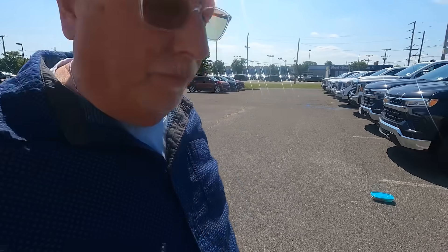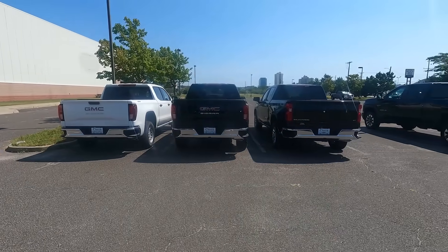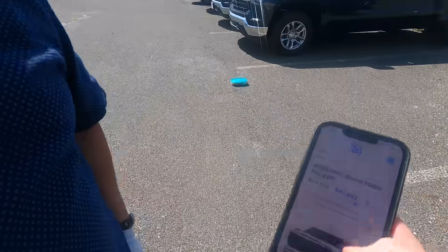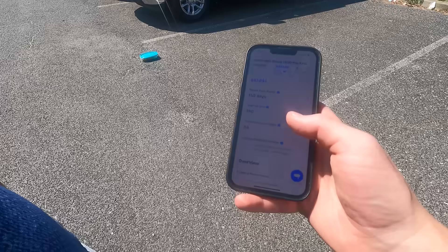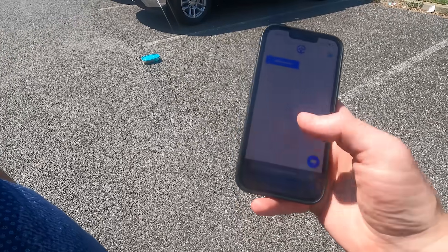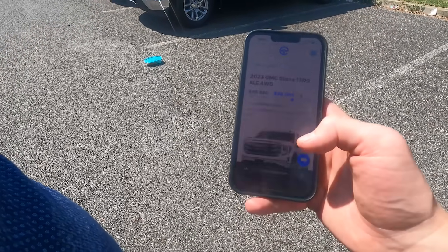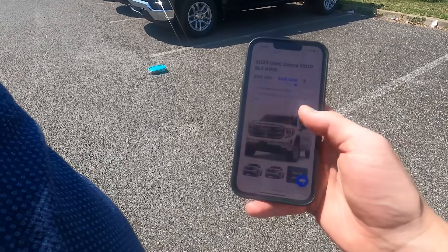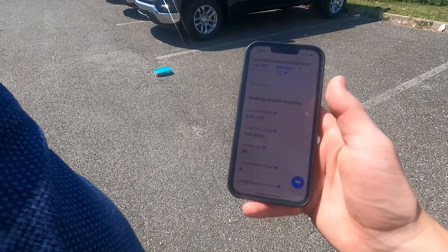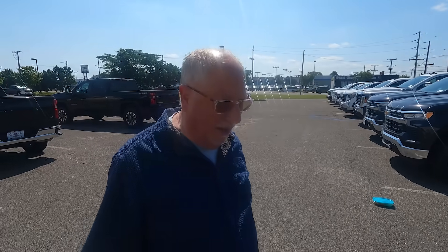I pulled up GMC Sierra 1500 inventory — and if I pan right over there, that's some of the vehicles sitting in the overflow lot. For the Pro trim, we actually have 158 days supply. And if I go back to the SLE trim, any guesses what the days supply is? 338 days supply.